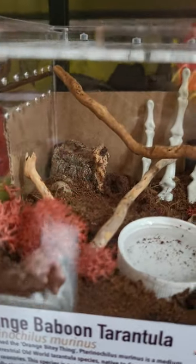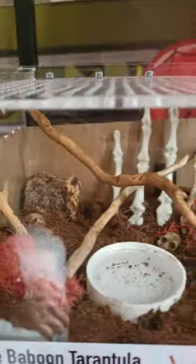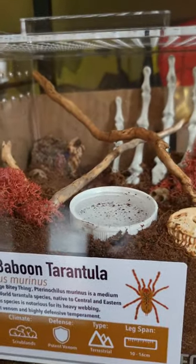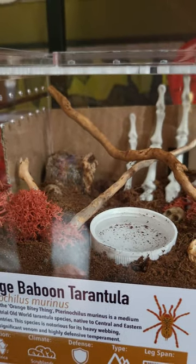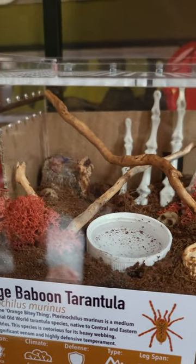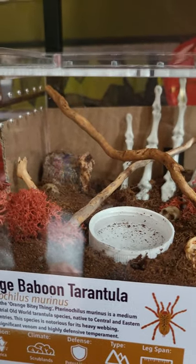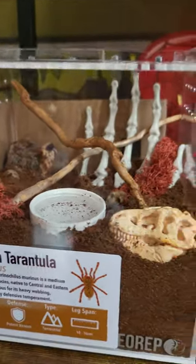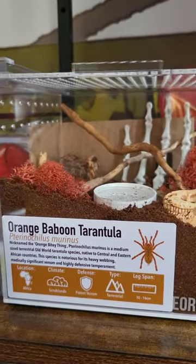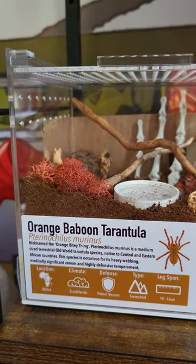My OBT, my Pterinochilus murinus — it's the red colour form, Usambara mountain variant. Can't see it at the moment, it's literally in the hide. I put cardboard around it because originally I was quite selfish and put the hide against the acrylic so I could see it, but then realised that's just for me. So I put cardboard around there so she's got somewhere dark to hide. So far it's worked out perfectly because she is the most chill — I can literally open the enclosure, give her food, and she'll just take it. No threat posing, nothing. She just either goes straight to the hide or takes the food.